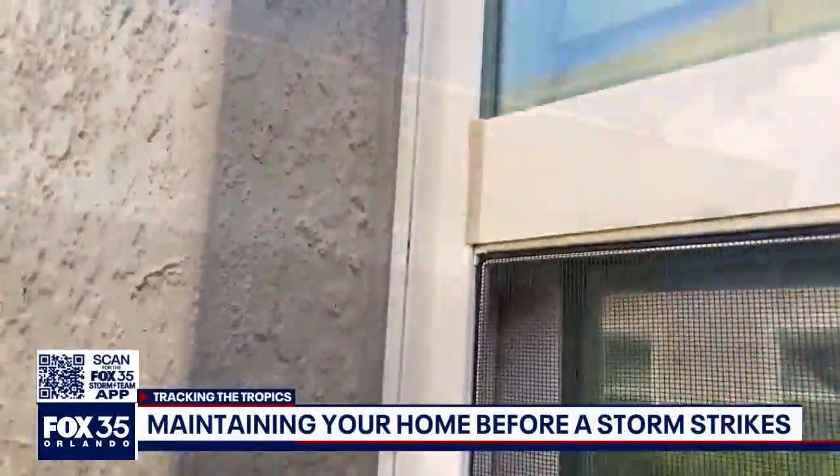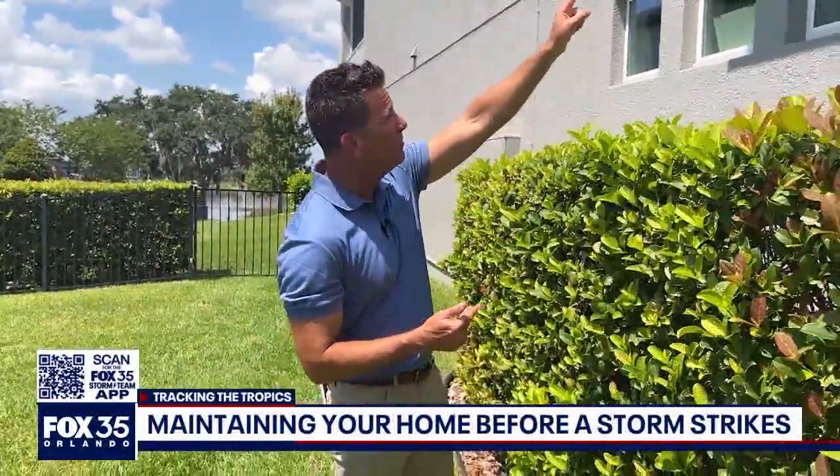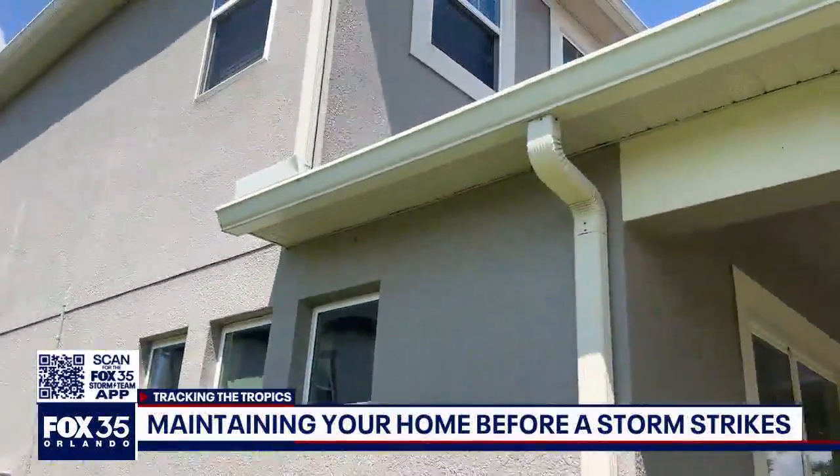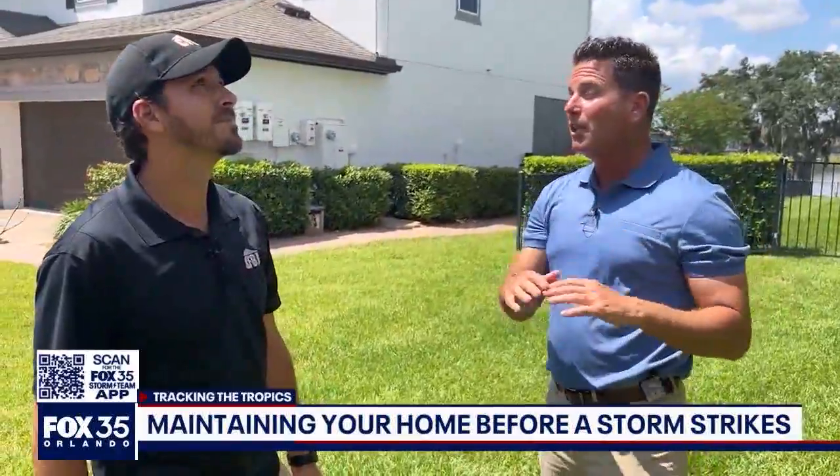Let that sealant harden and your window will be perfectly sealed — nice and tight. Another thing that's easily overlooked, kind of out of sight out of mind, is right here under the eaves of the roof — the soffits. If those aren't sealed right, you're going to get wind in through those gaps and a lot of moisture.